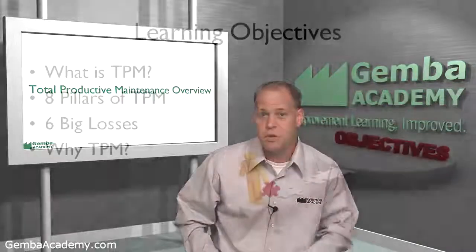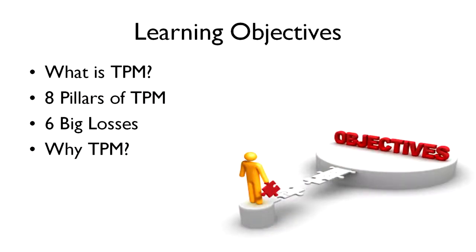By the end of this module, you'll learn what TPM is, including an overview of what the major activities or pillars of TPM are, what the so-called six big losses are, and how TPM helps many organizations improve output by double digits.